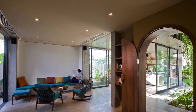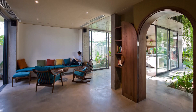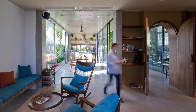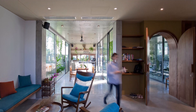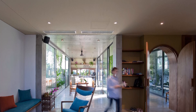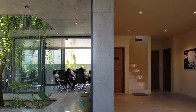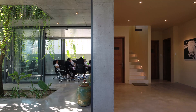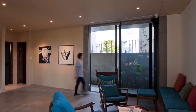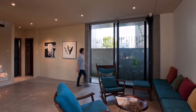The living room seamlessly connects to a little bar, which can easily transform into a training area for F&B staff. Its open layout allows natural light to flood the space, creating a warm and inviting atmosphere. The living room is the heart of SKB House, designed for both relaxation and functionality.